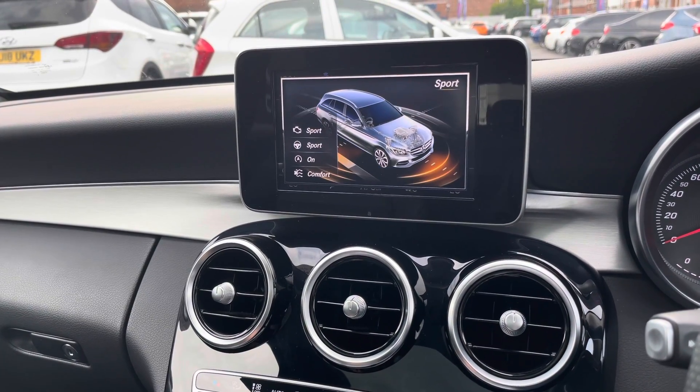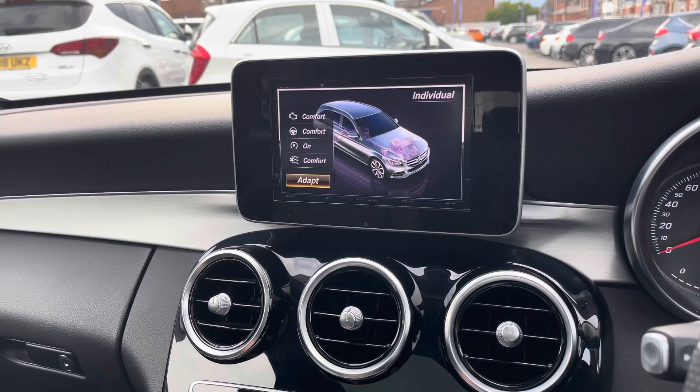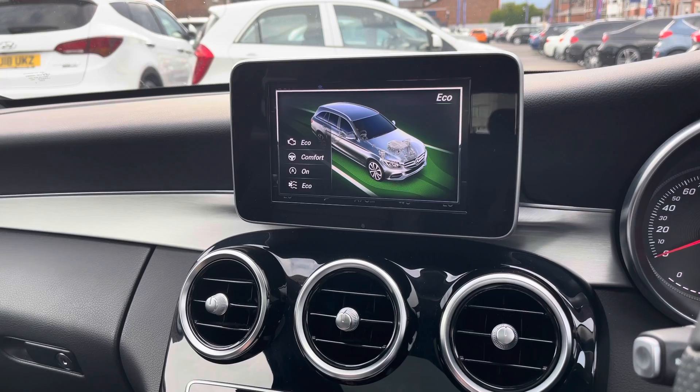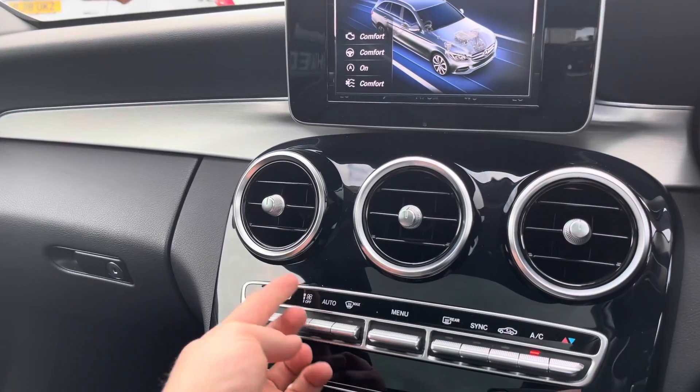You do have Dynamic Select which changes how the vehicle performs and handles. You have Sport Plus, Individual, Sport, Comfort and Eco modes. These change how the vehicle performs and handles, giving you a more enhanced driving experience.